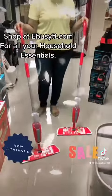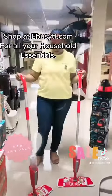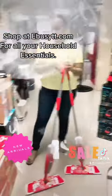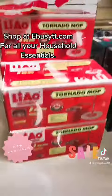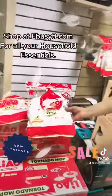Here we have our Liao products where we have our spray mop and our spin mop, where you can also get the refills for your spin mop as well.